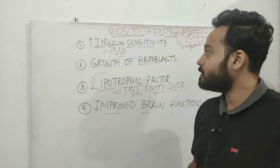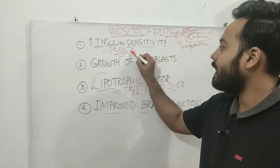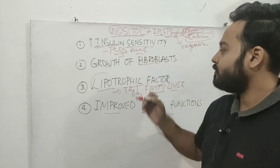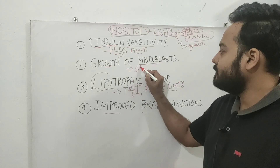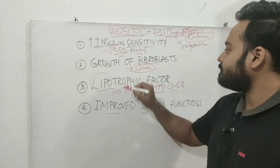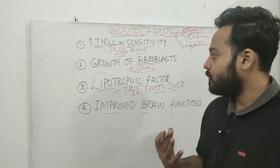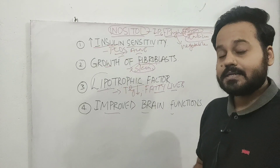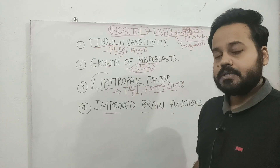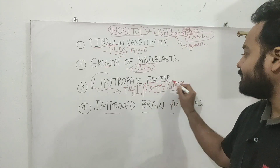In summary, inositol supplements can be beneficial if you have polycystic ovarian syndrome, acne, or want to improve your skin texture. It can also help if you want to speed up wound healing, or if you are suffering from panic attacks, depression, or bipolar disorders, or if you have a condition like fatty liver.